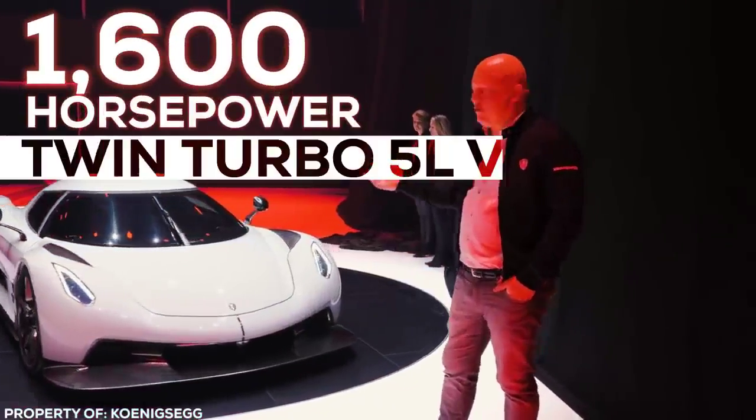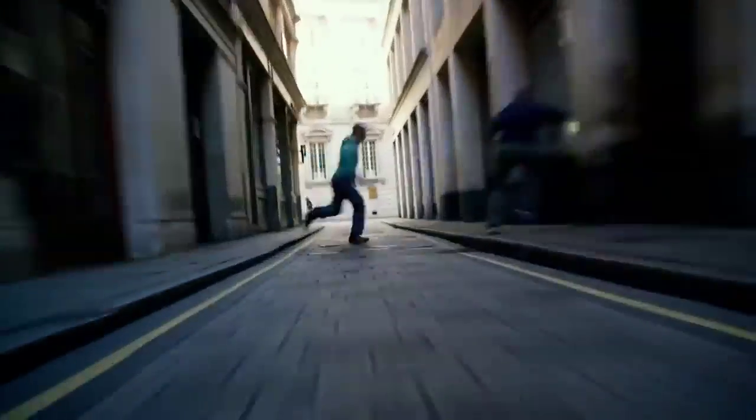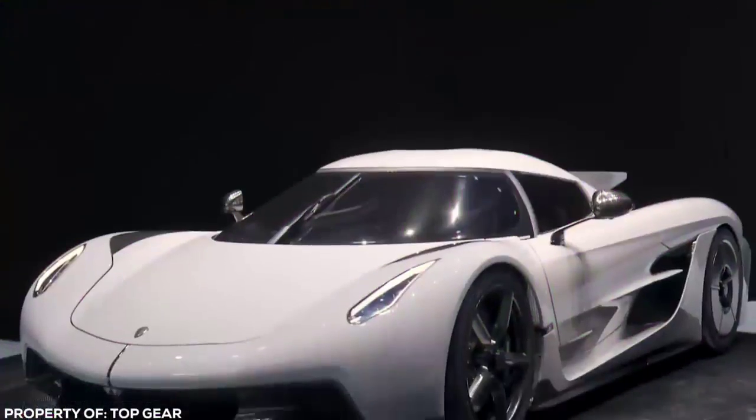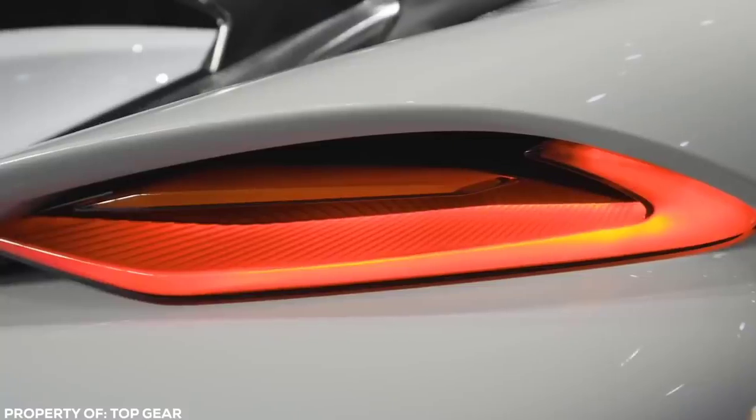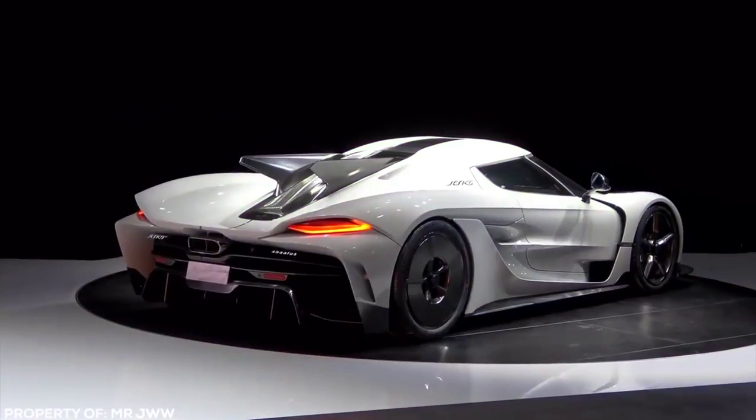A 1600-horsepower twin-turbo 5-liter V8 designed for one thing: to suck you into the back of your seat. Expect only Russian billionaires, tech moguls, or Saudi princes to get their hands on what is probably the uncrowned top dog of the asphalt.